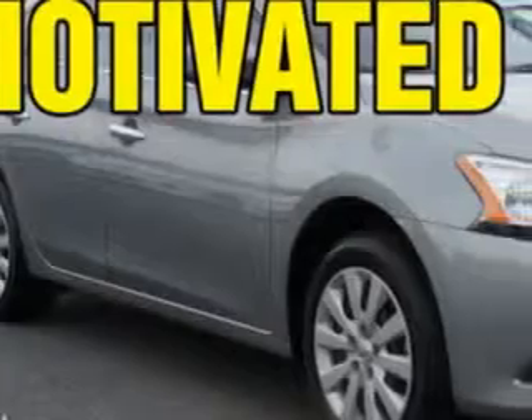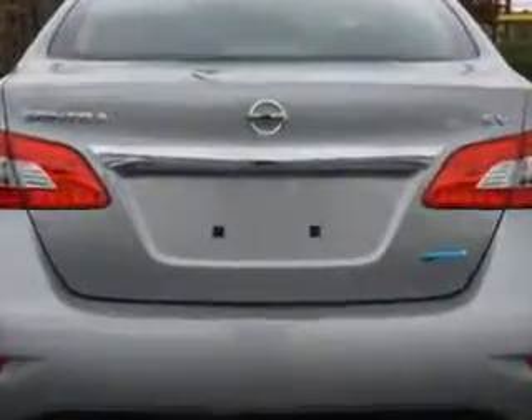You will love this brilliant silver 2014 Nissan Sentra, equipped with a four-cylinder engine and an automatic transmission. Enjoy an exceptional 39 miles to the gallon on this great car, with features like halogen headlights.